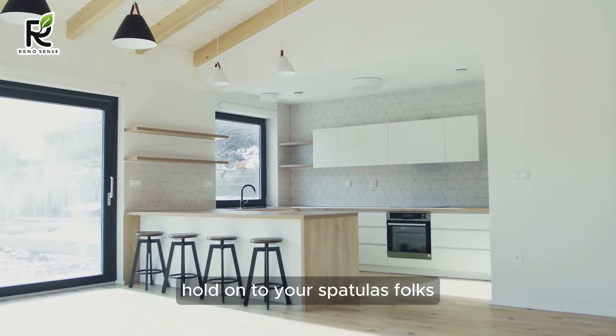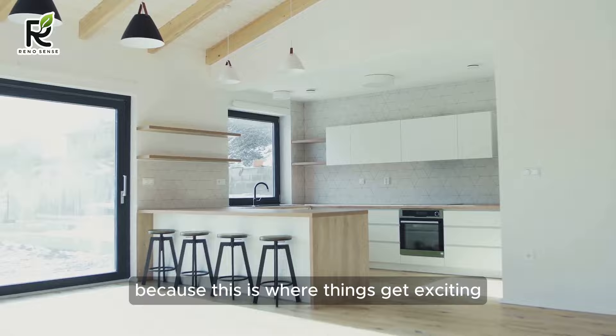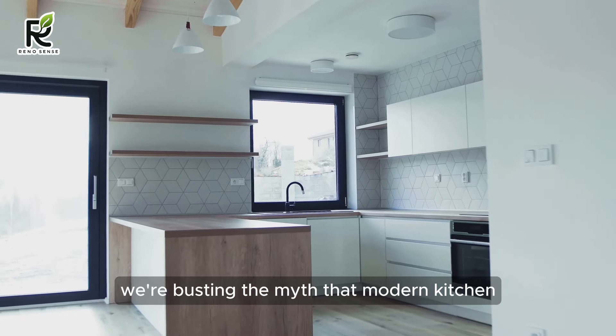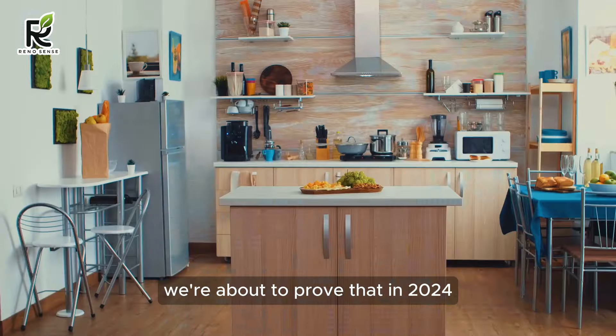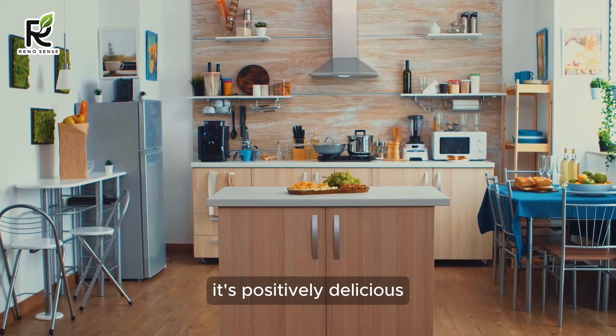Hold on to your spatulas, because this is where things get exciting. In this video, we're busting the myth that modern kitchen design is reserved for the elite. We're about to prove that in 2024, achieving a kitchen that's both stylish and budget-friendly is not just possible — it's positively delicious.